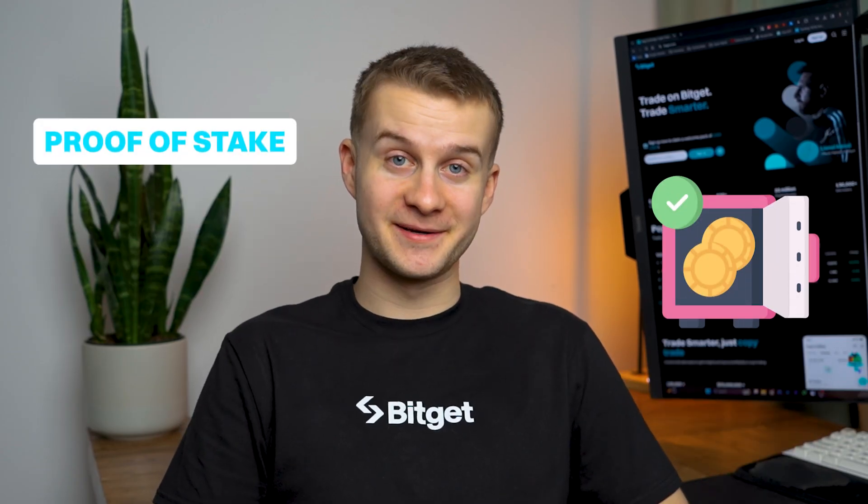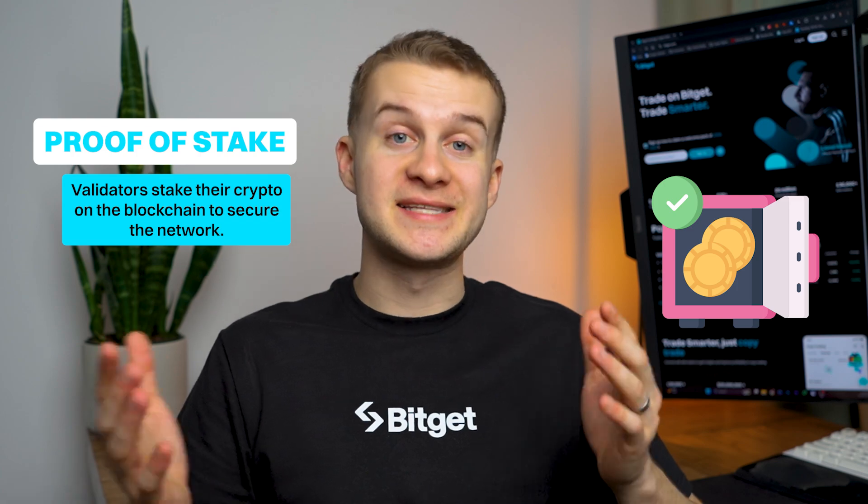Most know about mining, a proof of work method where transactions are verified by solving complex puzzles. But blockchain is not one size fits all. Enter proof of stake — a system where validators stake their cryptocurrency to secure the network, offering a faster and eco-friendly alternative. Whether it's mining or staking, blockchains use diverse strategies to ensure transactions are agreed upon democratically, sidelining the need for a central authority.